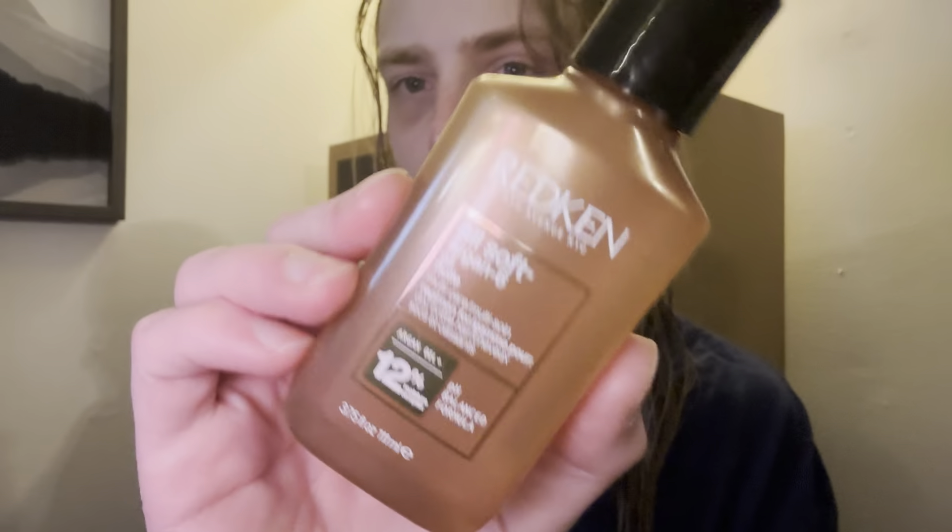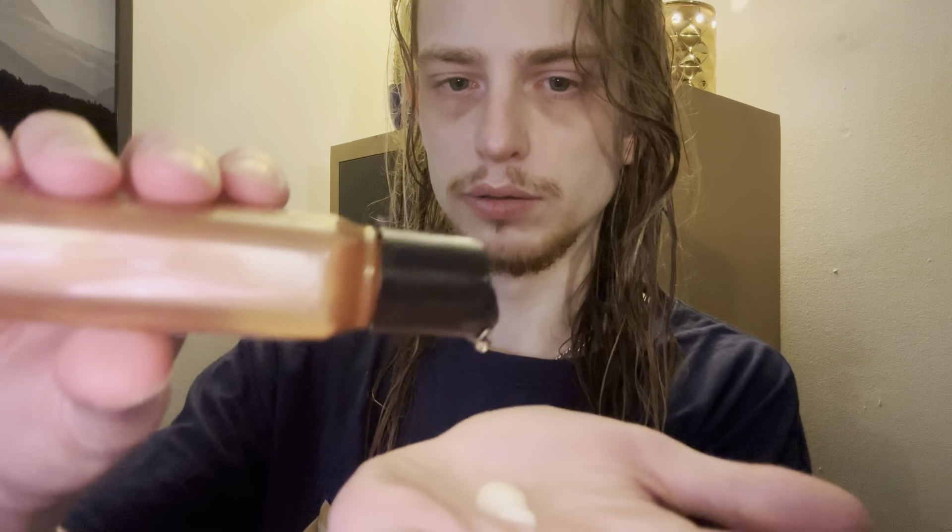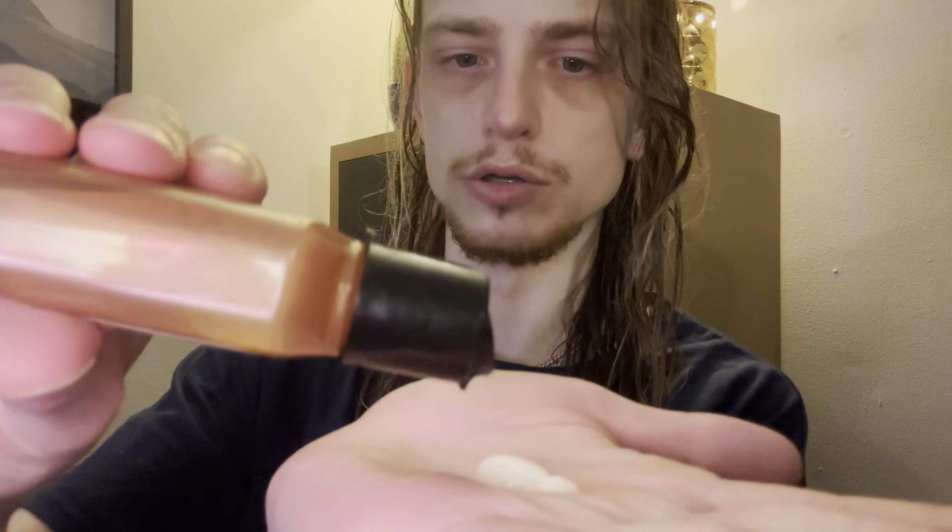Then this is another Redken product — this is the All Soft Argan Oil. It's called argan oil — not sure if the number 'six' in the name means anything. I use just a little bit of this, probably about this much, give or take. Doesn't have to be exact.